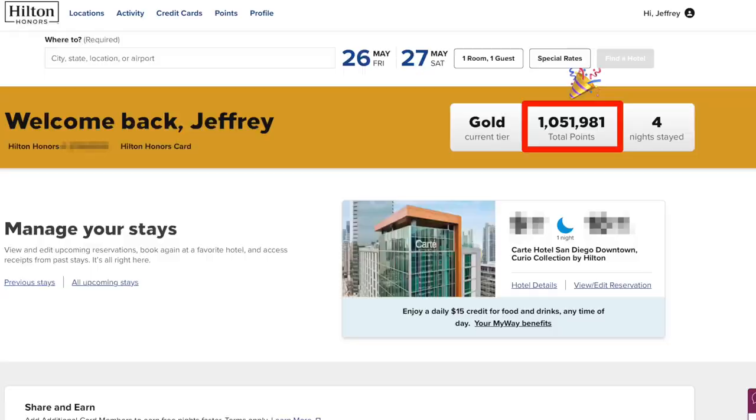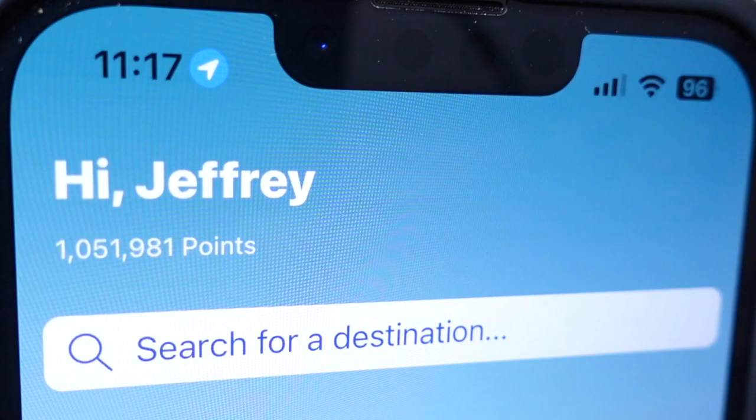It's been a long time coming, but I finally made it into the Million Point Club with the Hilton Honors Program. I really like how when you open the Hilton Honors app, it actually counts all the way up to your point total. So there we go, 1,051,981 points.